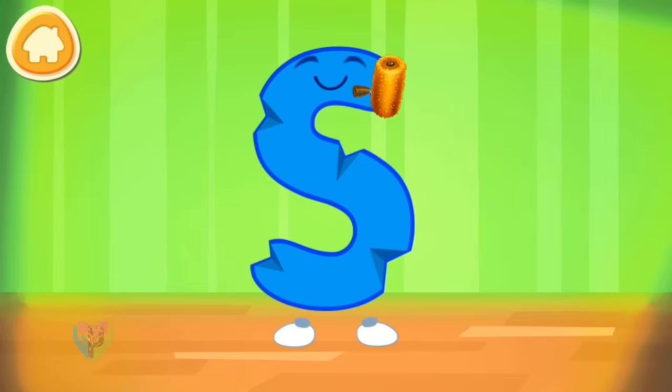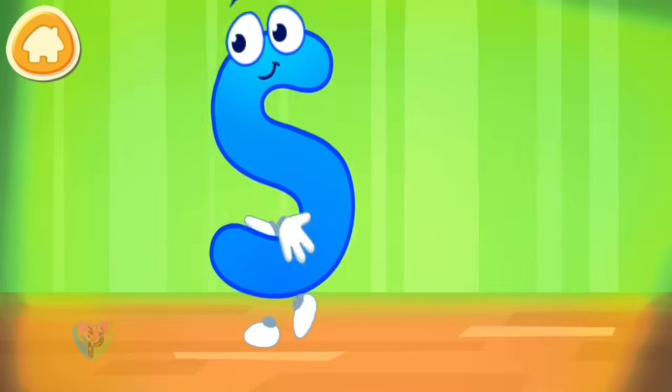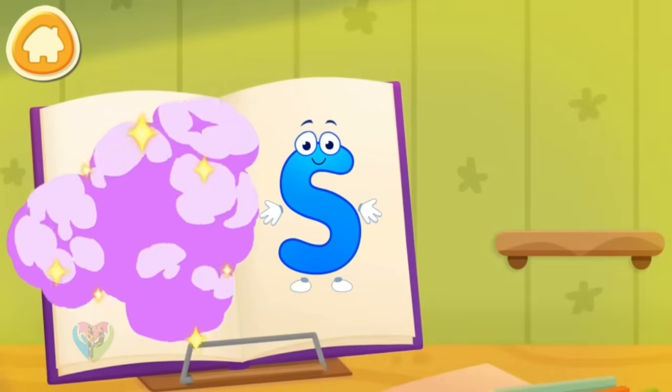The letter got crumpled. Smooth the letter. Put the letter in its place. The danger is over!